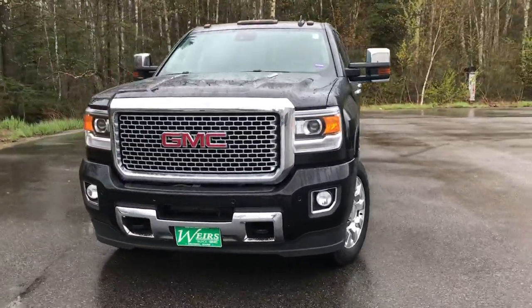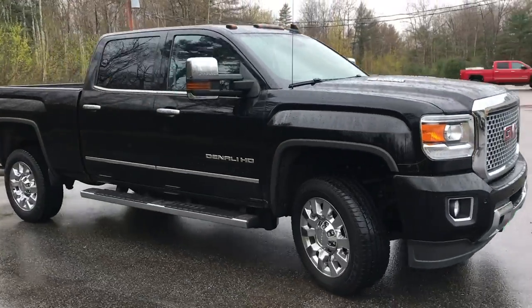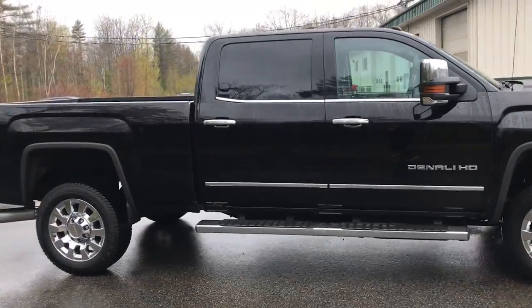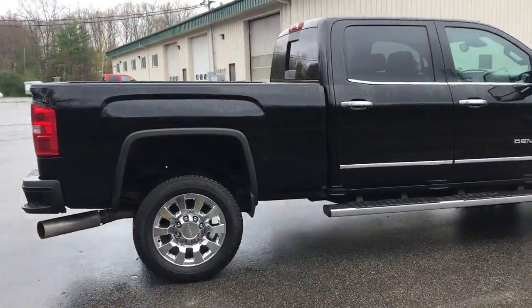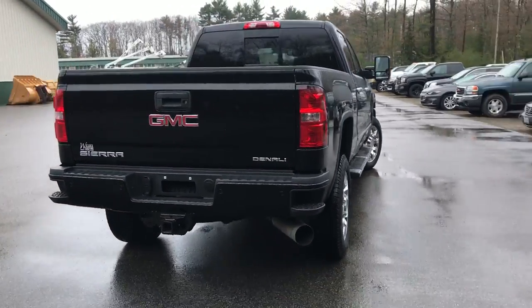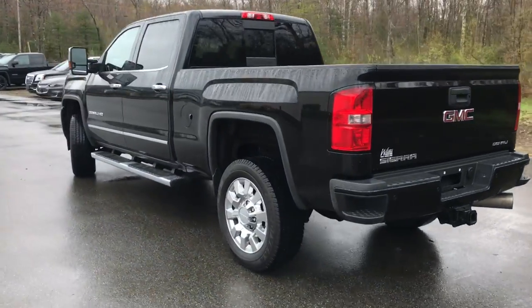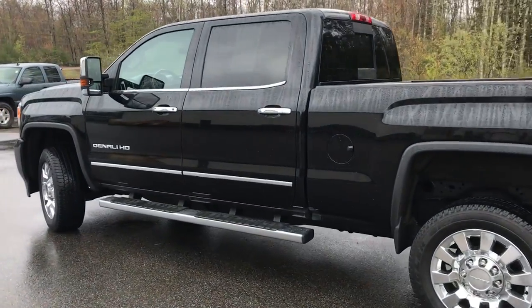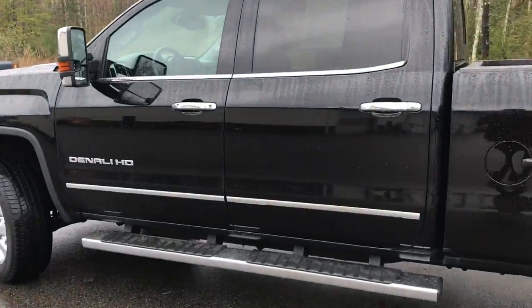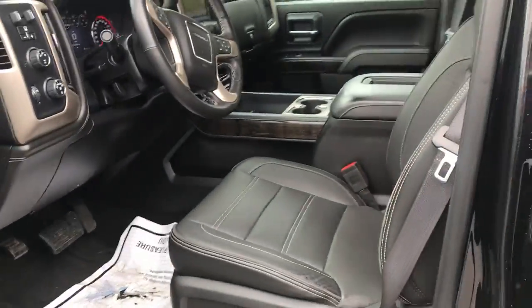Good afternoon, down here at Weir's Buick GMC, Route 1 in Arundel, Maine. Just wanted to do a quick walk-around video of this 2016 GMC Sierra 2500 HD Crew Cab Denali with a 6.6 liter Duramax Turbo Diesel — it's an automatic transmission. This was a recent trade; the truck is in very good condition with a little over 63,000 miles on it — a lot of life left in it.